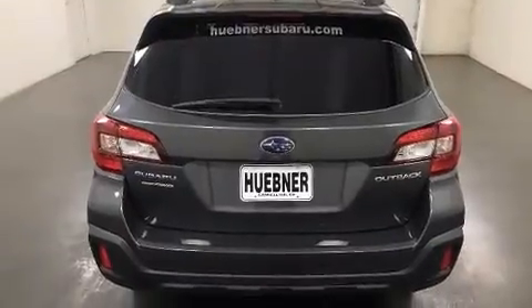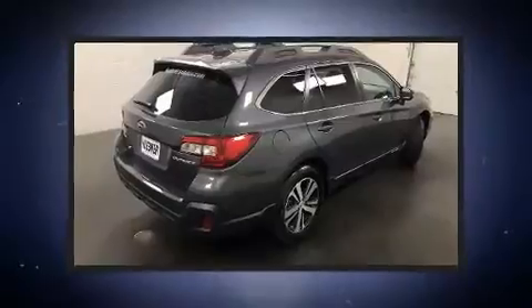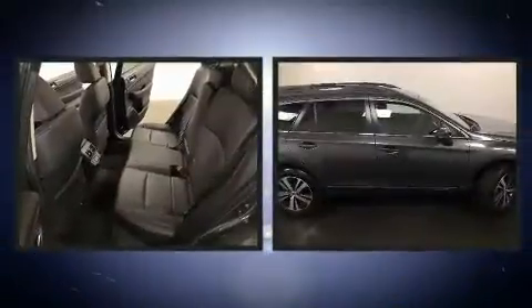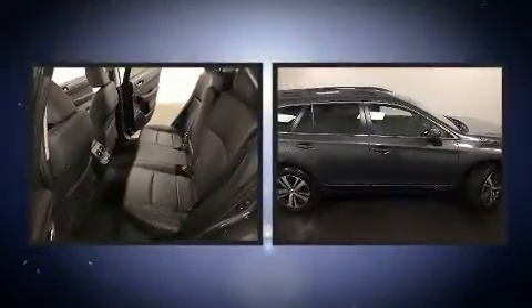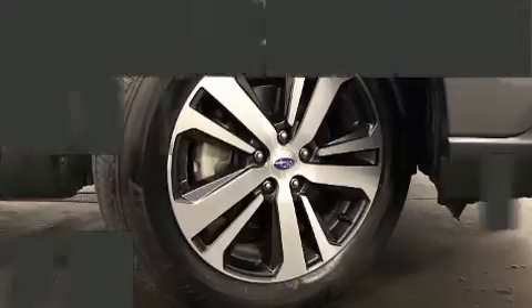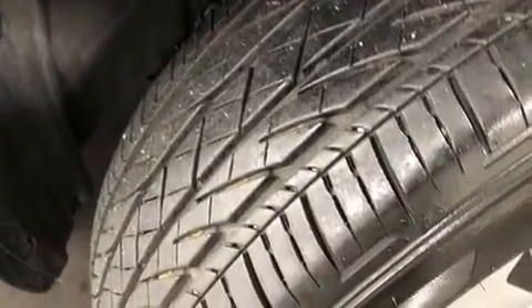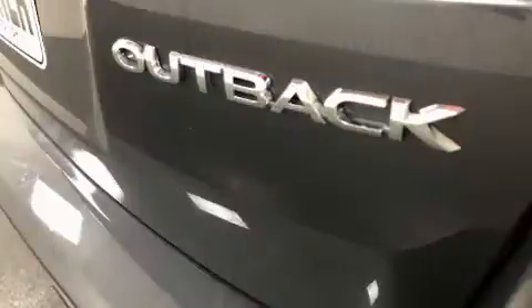Subaru infused the interior with top-shelf amenities such as a rear window wiper, a blind spot monitoring system, heated front and rear seats, turn signal indicator mirrors, a power rear cargo door, and power front seats. Features such as automatic climate control and leather upholstery prove that economical transportation does not need to be sparsely equipped.